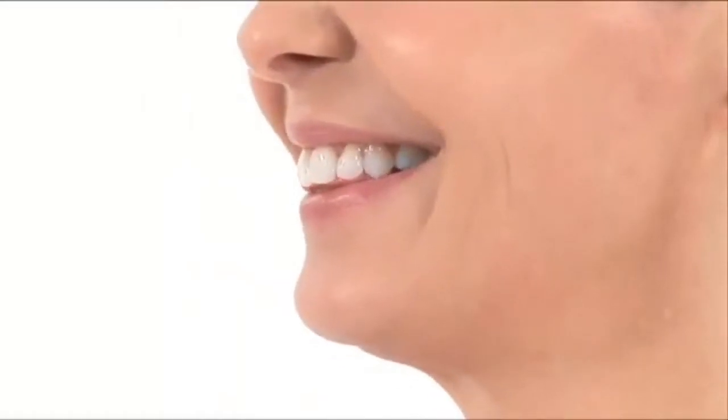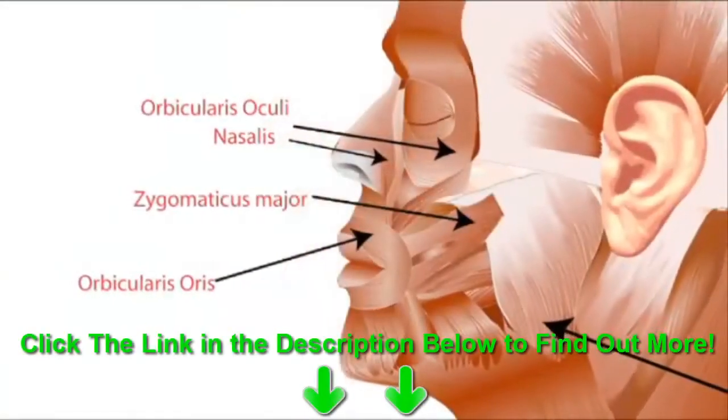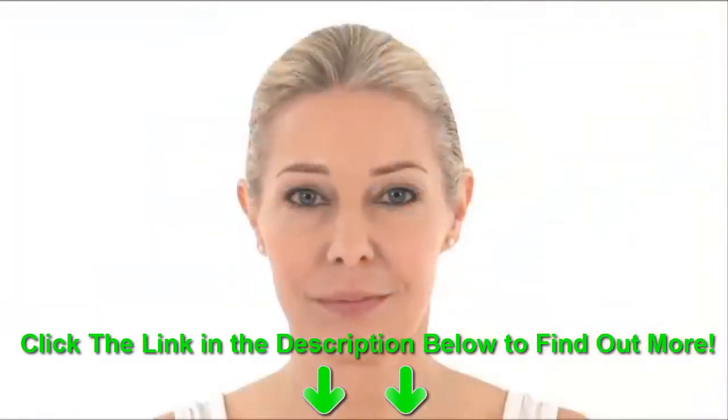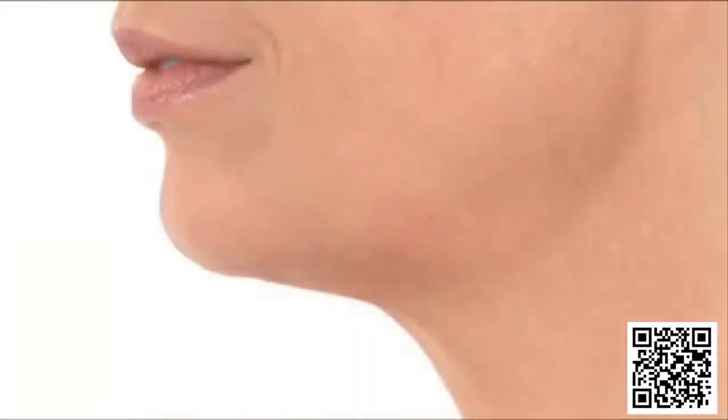Like any muscle group in the human body, facial muscles need to be used. But unlike the rest of your body where muscles are attached to bone, facial muscles are attached to the overlaying skin. So when they start to deteriorate, they're no longer able to support the skin as well, causing your face to lose its youthful appearance.